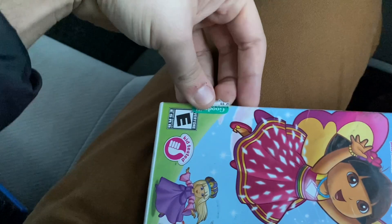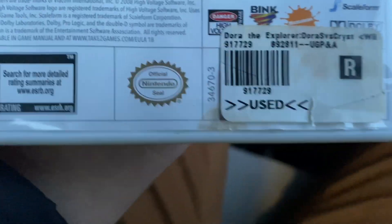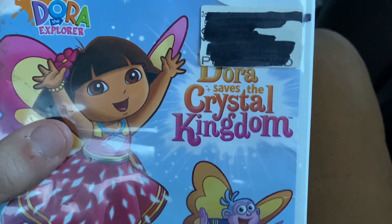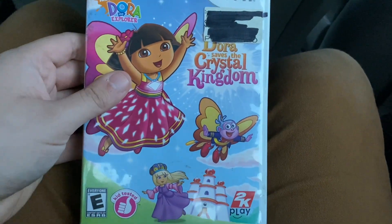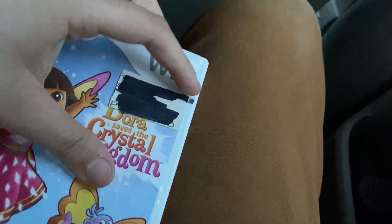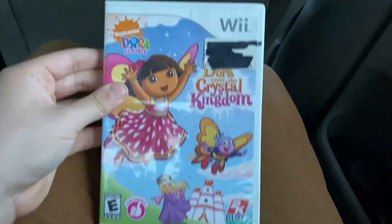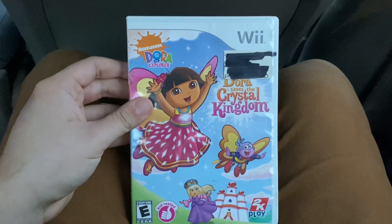We're almost done with this update video. I got a Wii game from Goodwill on Kenmore. This game is the 2008 Wii game of Dora the Explorer: Dora Saves the Crystal Kingdom, from 2K Play. It has so many cutting marks on it. This is my first ever Nickelodeon Wii game that I got from Goodwill.